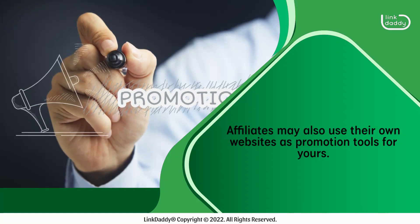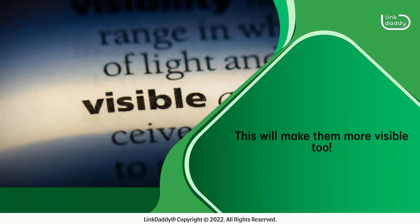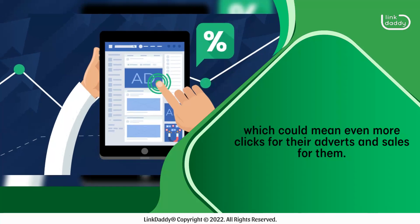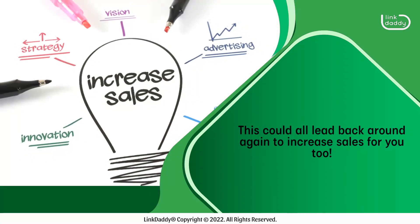Affiliates may also use their own websites as promotion tools for yours, which will make them more visible too. That means more eyeballs on their sites, which could mean even more clicks for their adverts and sales for them. This could all lead back around again to increase sales for you too.